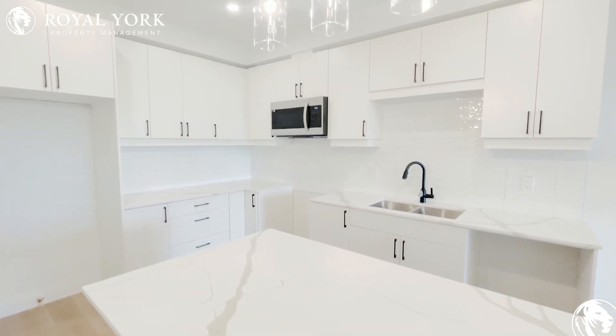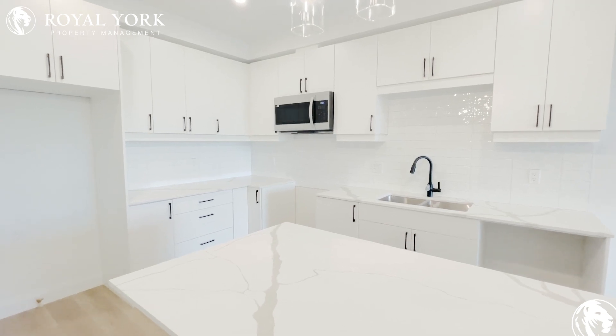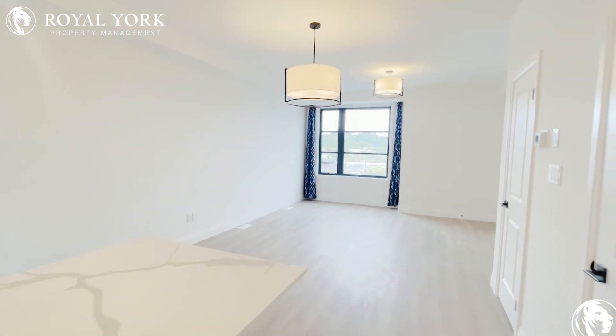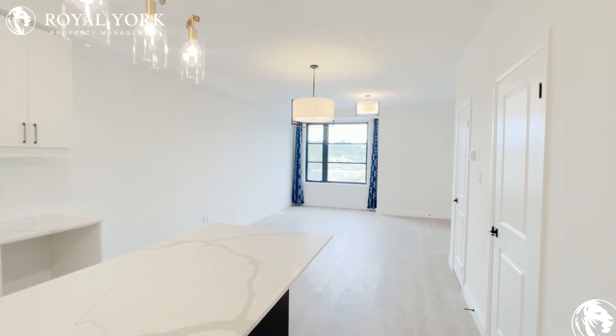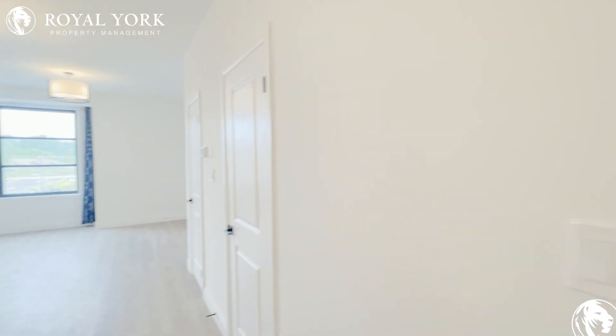Everything in here is absolutely stunning — beautiful neutral white cabinetry, and there will be stainless steel appliances going into the unit shortly. Very large, wide open main room here with a nice modern open concept view. You can see how far back this room goes, with plenty of room for a large L-shaped sectional, dining set, or other furniture. Very wide open spacious unit.